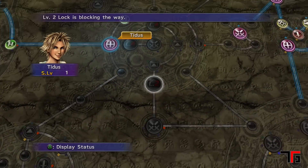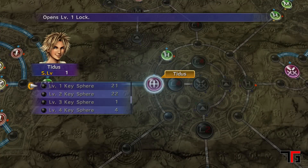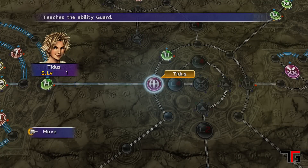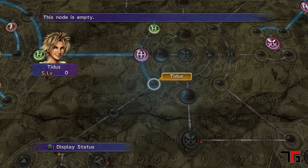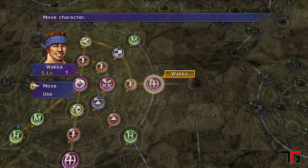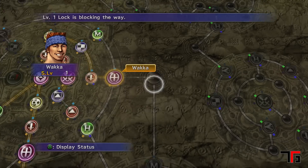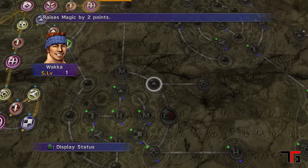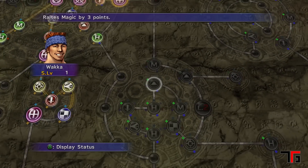Experience points and levels are gone, instead being replaced by a skill and stat-based game board called the Sphere Grid. This leveling system is simple, fun, and offers a customizable playstyle with how you decide to level your character. The great thing about the HD remaster is that it's the international version of the game, which came with a ton of features not available initially stateside — one of those features being the Expert Sphere Grid.